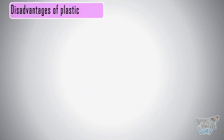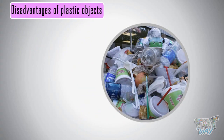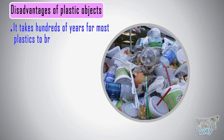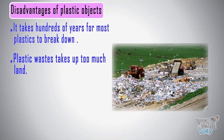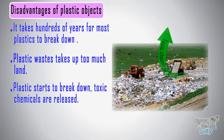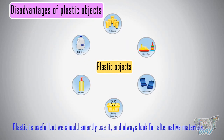Now let's see some disadvantages of plastic objects. First and foremost, the disadvantage of plastic is that it takes hundreds of years for most plastics to break down, and so plastic waste takes up too much land. Already there are big land areas that are full of waste plastic. When plastic starts to break down, toxic chemicals are released that are harmful for environments and living things. So plastic is useful, but we should smartly and sparingly use it and always look for alternative materials.